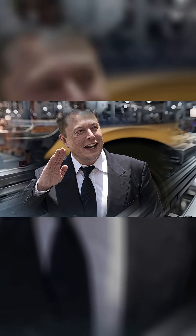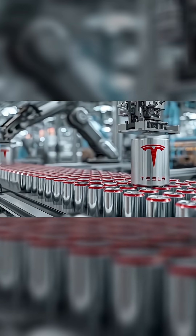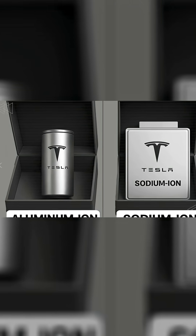Guys, Elon Musk is about to make battery history again. Right now, inside Tesla's Gigafactory Texas, a new kind of battery is being tested, one that could completely change the EV world.